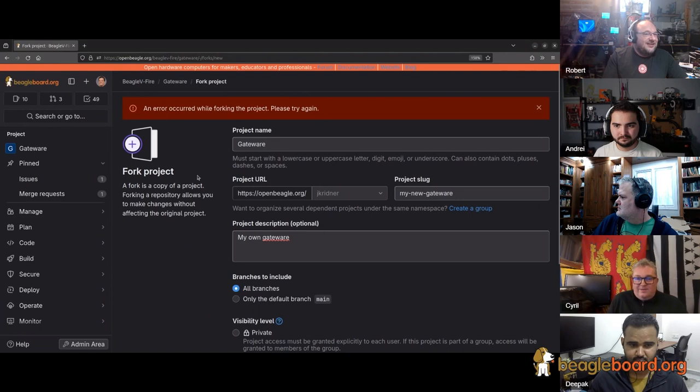The BeagleV.Fire is built around the PolarFire SOC FPGA. When people hear 'SOC FPGA,' they think big, complicated development tools and EDA licensing — which is annoying for hobby projects. This CI system removes the need to install FPGA tools on your machine. Most people think of PolarFire SOC as an FPGA, so when the BeagleV.Fire was announced, everybody was thinking FPGA — and that's where people run into difficulties.